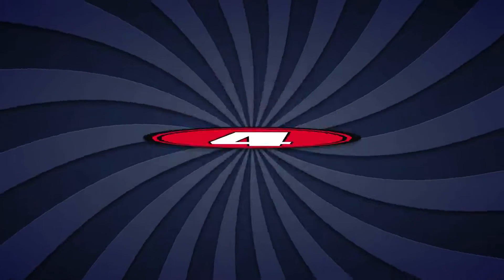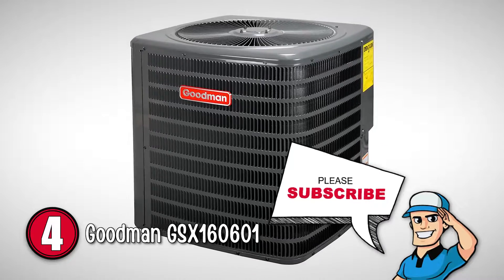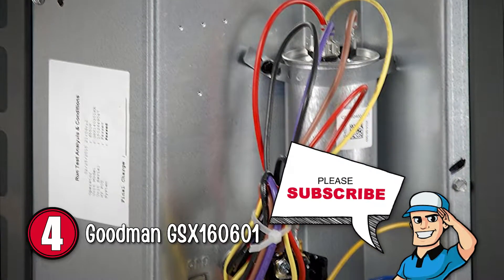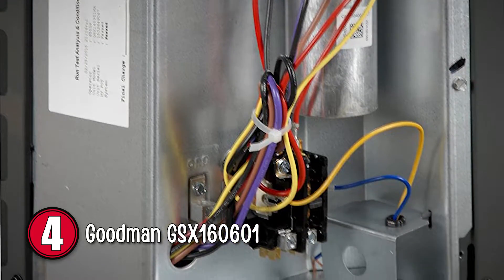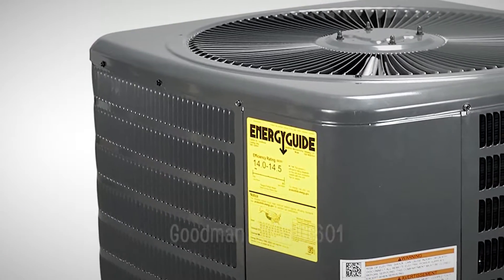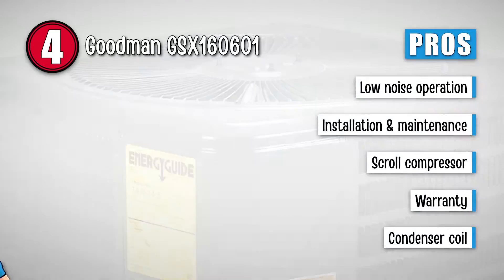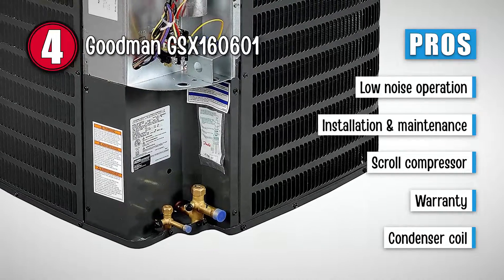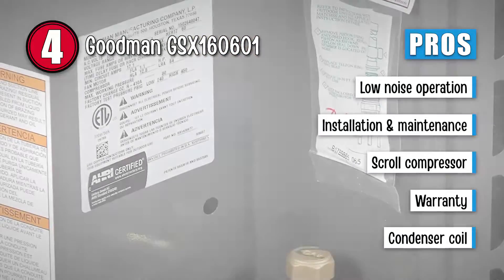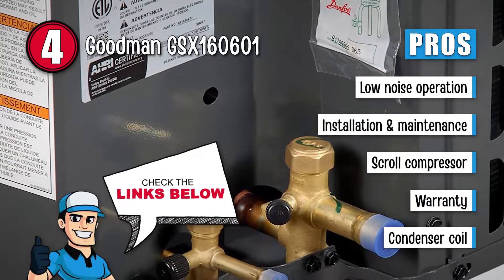First, we have the Goodman GSX160601. This air conditioner is able to achieve a nominal seasonal energy efficiency rating of up to 16 SEER. It comes with a 3-bladed condenser fan, along with a wire fan discharge grille and a louvered top. These features help in making the unit quieter without compromising on performance. Its pros are: it operates at low noise levels, offers easy installation, and requires low maintenance. It comes with a scroll compressor that works smoother and is more reliable. This Goodman unit offers a 10-year limited parts warranty after registration, and features a condenser coil with aluminium fins along with rifled copper tubing for maximum efficiency.